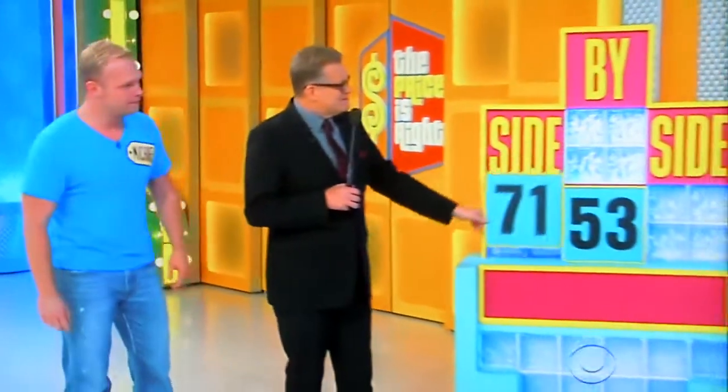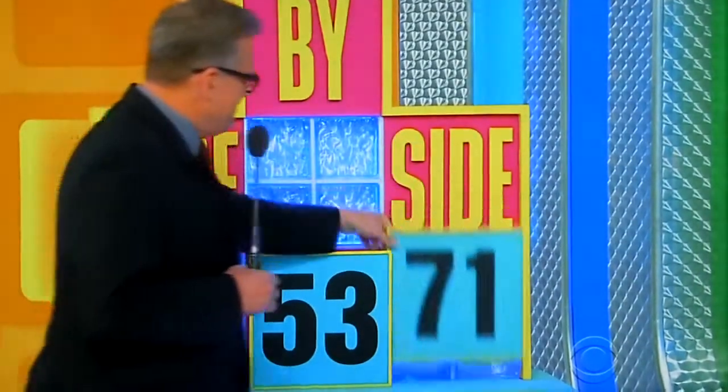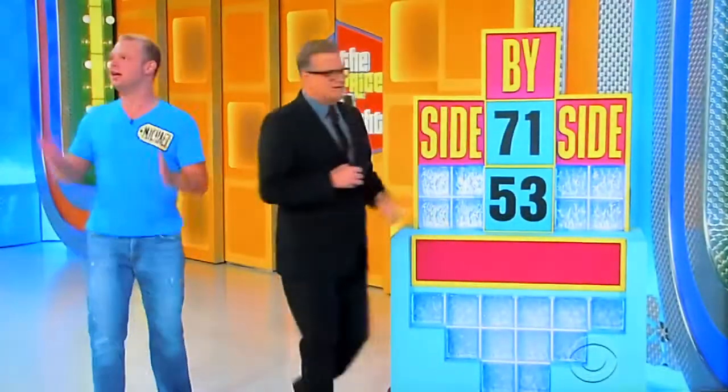The game is called Side by Side. Just put that over so they're side by side. 7,153 or 5,371. What do you have to do?